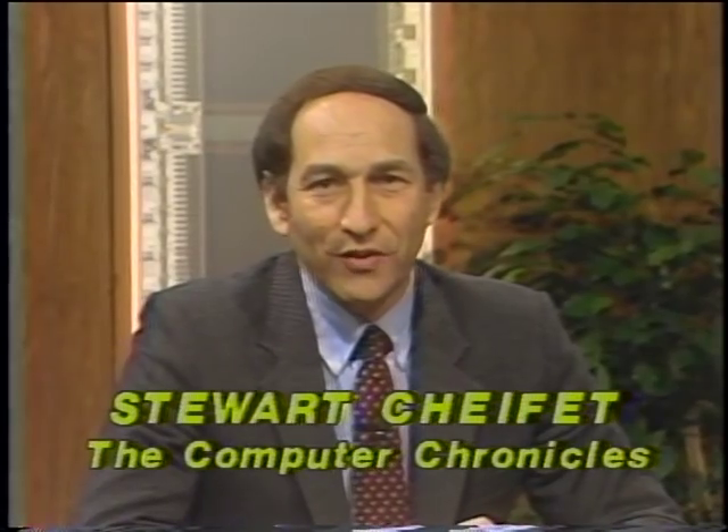Welcome to The Computer Chronicles. I'm Stuart Shiffey, and sitting in this week for Gary Kildall is Herb Lechner of SRI.